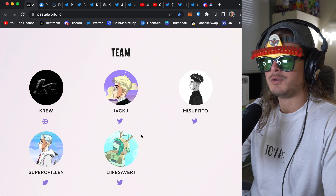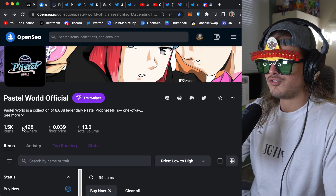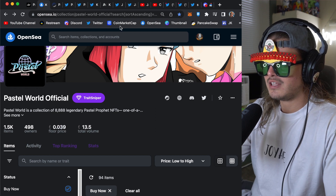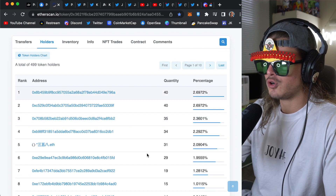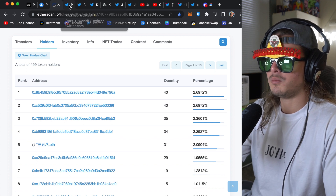And here we have the team — we're going to get into all these people in a few minutes, but I just want to go into their OpenSea first. 1,500 items, 498 owners, 0.039 floor price, 13.5 Ethereum traded. And if we check into their Etherscan here, no crazy big whales — a lot of 2% people, some 1% people, but no big whales.